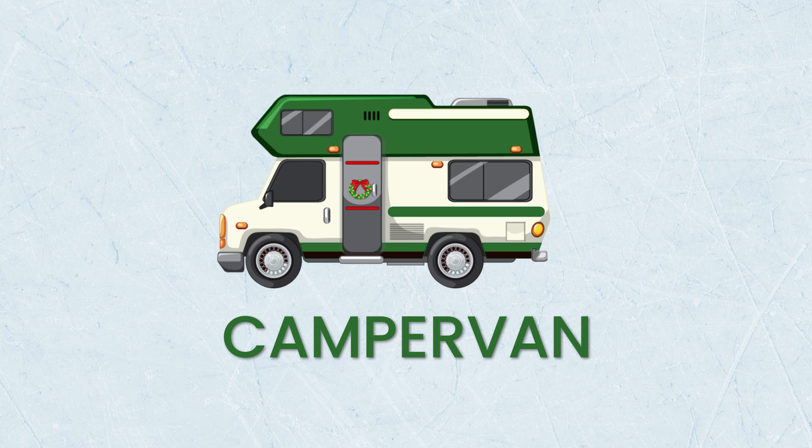So before hitting the road, adjust the mirrors, seat, and steering wheel to your liking. And lastly, return the car on time to avoid any late fees. Fill up the gas tank before returning it, unless you've opted for a prepaid fuel option. And that's it — you're now ready to enjoy the freedom of the open road in your rental car. Have fun!